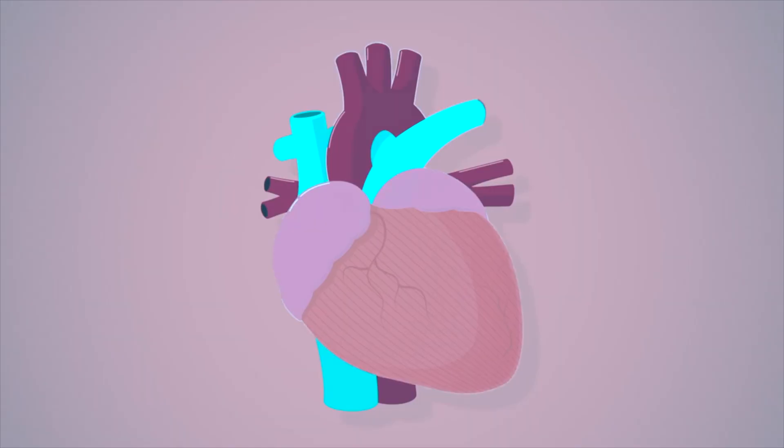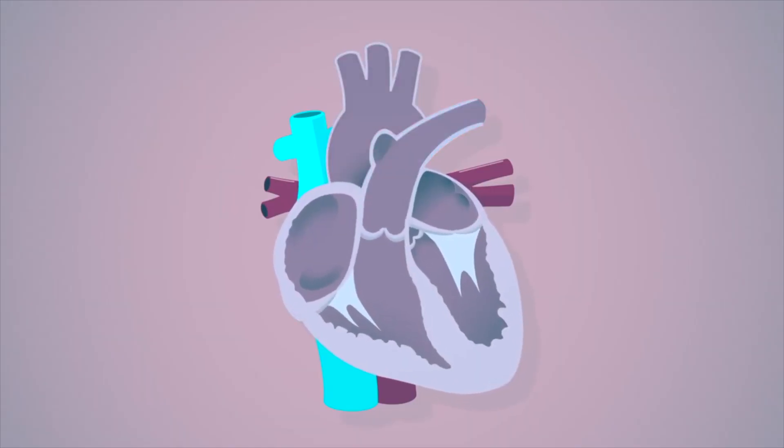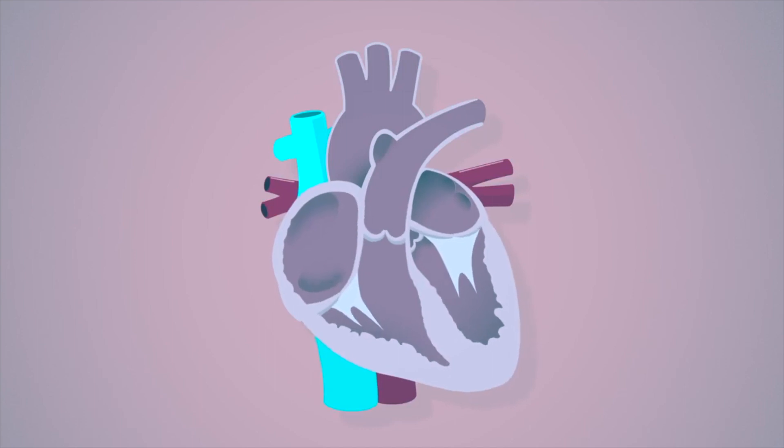Your heart is like a pump. It contracts, relaxes, contracts, relaxes over and over again, thousands of times a day. Every time it squeezes, it ejects blood from the heart into the body. And every single time it relaxes, it accepts blood from the lungs and the rest of the body. When you listen to your heart, that lub-dub sound that you hear — that is the sound of the contraction and relaxation of the heart.